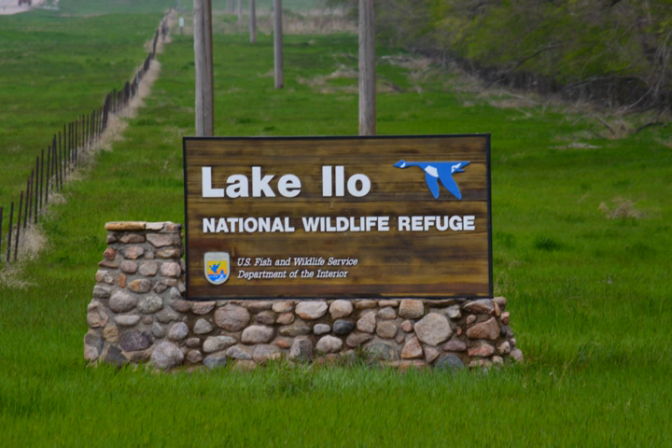Lake Ilo NWR is a part of the Audubon National Wildlife Refuge Complex and is one of dozens of outlying national wildlife refuges which have their main headquarters at Audubon National Wildlife Refuge. A small staff maintains the refuge. Lake Ilo NWR is one of over 540 locations managed by the U.S. Fish and Wildlife Service, an agency of the U.S. Department of the Interior. The primary focus of the refuge is protection of habitat for various plant and animal species.